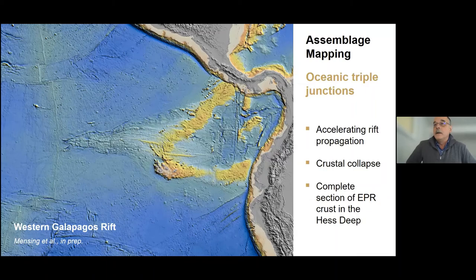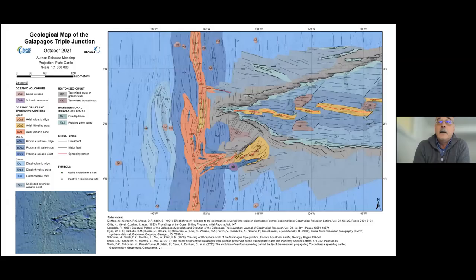Our catalog of these settings is getting pretty extensive and we think we're approaching the point where we can start making specific comparisons to greenstone belts. The diversity of locations is expanding in part because of our new training course, and one example of a new map produced during a training exercise a few weeks ago was of the western Galapagos Rift where it intersects the East Pacific Rise — an area that had never been mapped before. Rebecca and Jesse created a new map in just a few days.